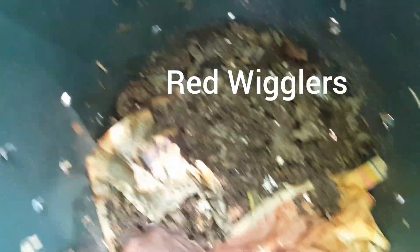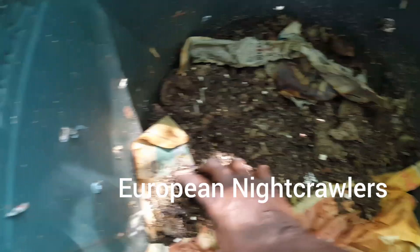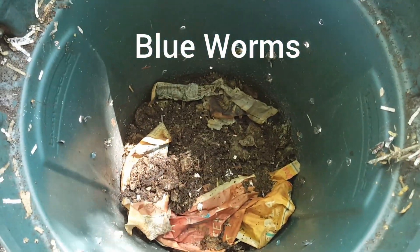The four types of worms that people use are red wigglers, European nightcrawlers, African nightcrawlers, and blue worms. I use red wigglers because they populate better and they're better as a colony. That's why I have red wigglers.